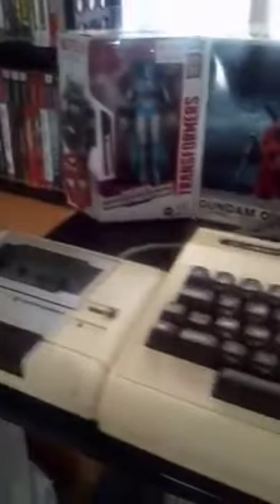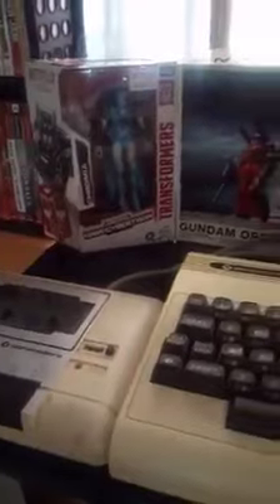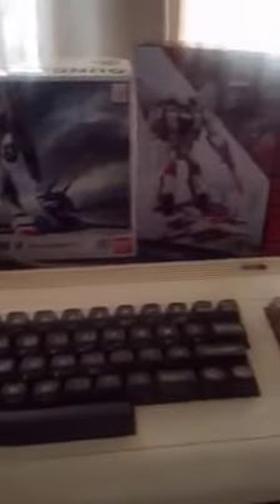And of course the soon-to-be-not-here Vic 20 from Commodore, followed by the boxes of two Transformers and of course the original three.